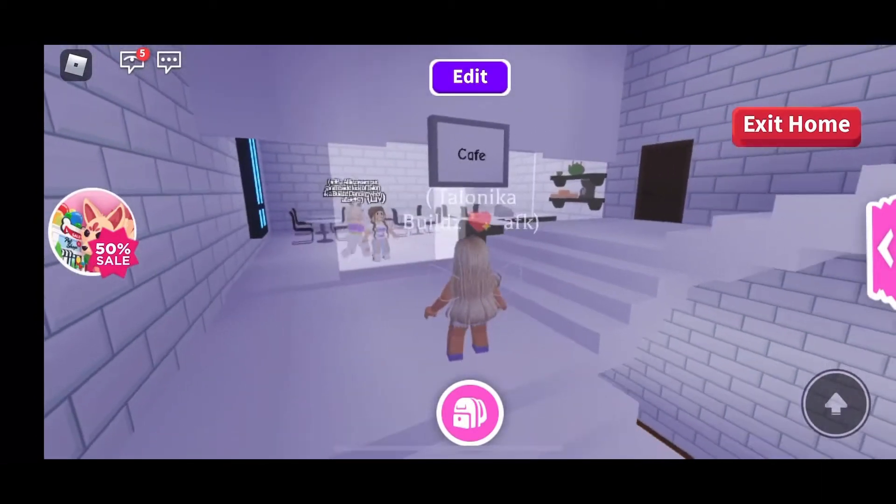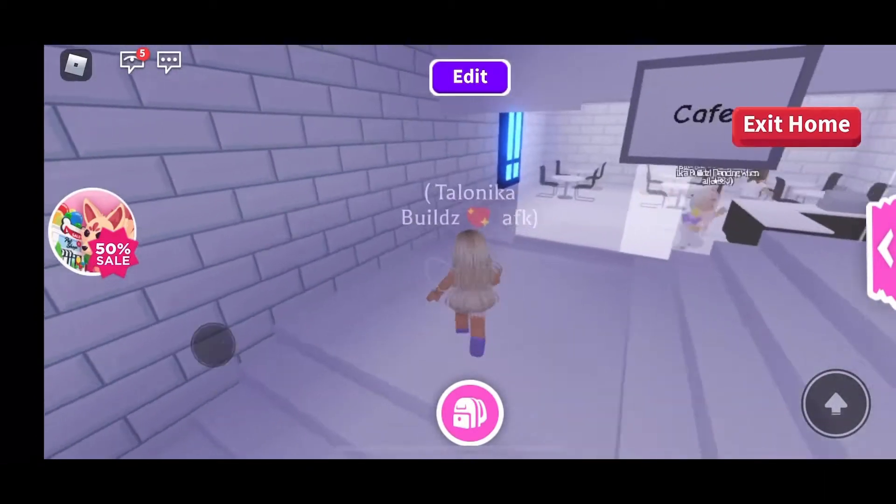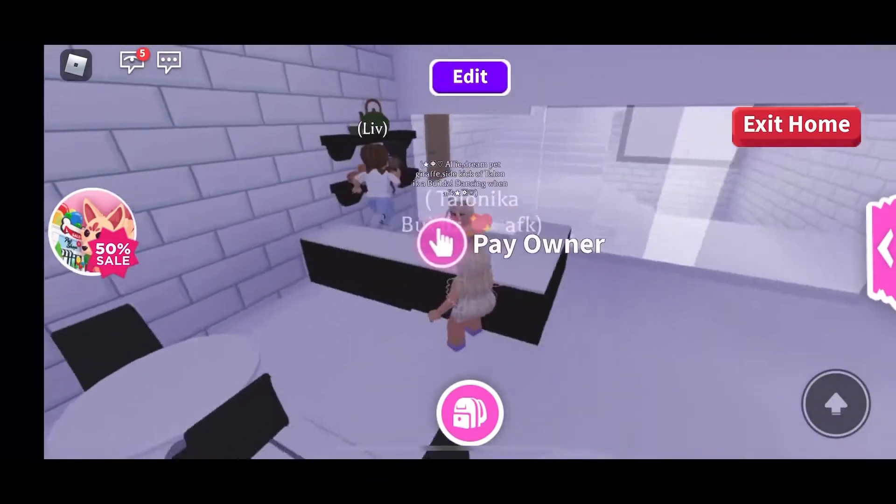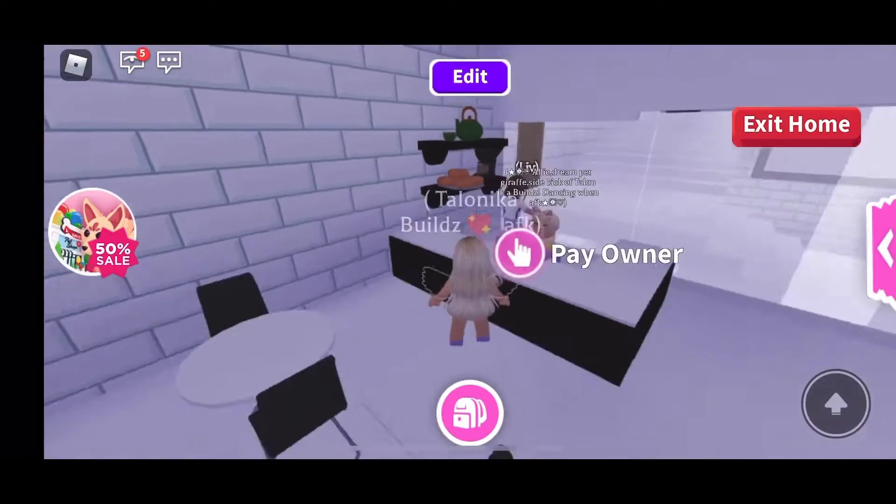Oh look, she has a little cafe built over here — look at how cute that is! Can I get a coffee please, or a tea and a donut?